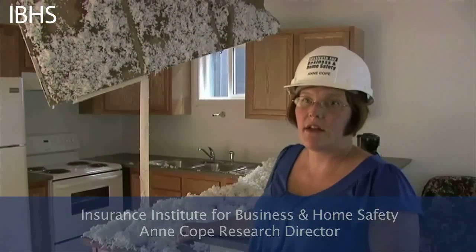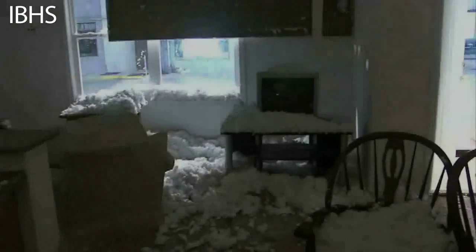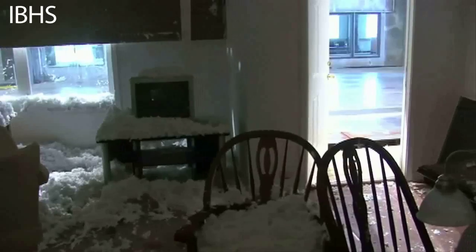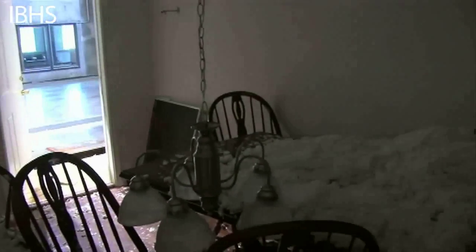This side of the duplex does not have a sealed roof deck, so there's no tape between the pieces of roof sheathing — sheathing being typically plywood or OSB. There's no tape between those seams. Right behind me, the ceiling in the kitchen has just collapsed on top of the kitchen. In the dining room, the chandelier is down and the ceiling has collapsed. This is a lot of damage.